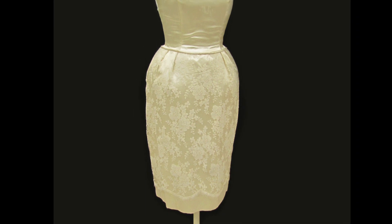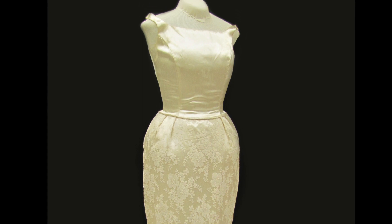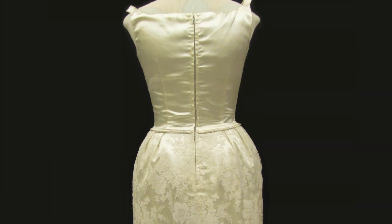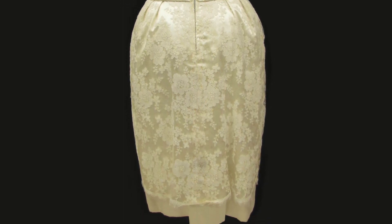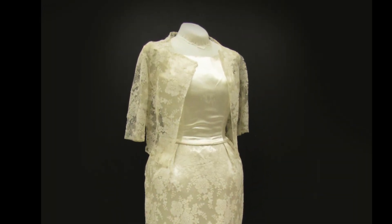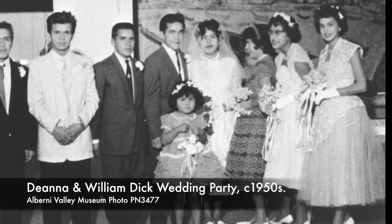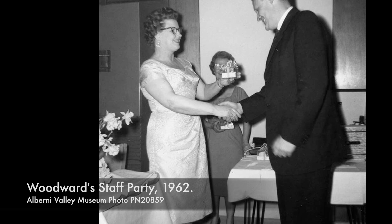The sheath dress, a popular style in the 50s and 60s, is made out of a cream-coloured satin. Sleeveless, it has narrow straps at the shoulders and a lace overlay on the skirt. The bodice is lined with a satiny material, while the skirt is lined with cotton. The same lace for the skirt overlay is used to make the short matching jacket. The sheath style came on the heels of Dior's new look of the 1950s — it had a similar fitted bodice, but replaced the wide skirts with a shorter, more fitted option.